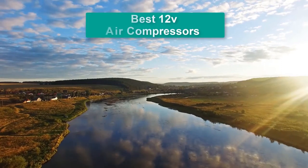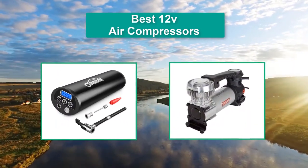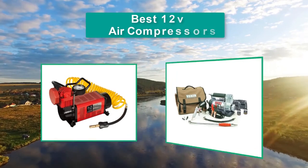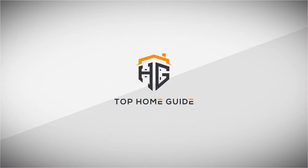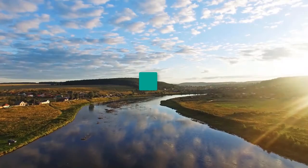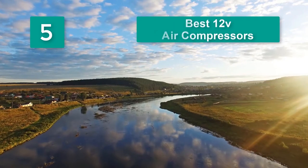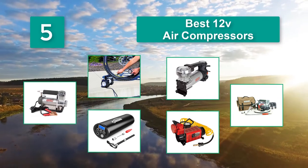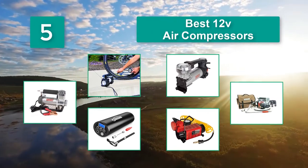Hello guys, welcome back to Top Home Guide. Today I am going to talk about the Best 12V Air Compressors that you should buy. Having an air compressor on hand will allow you to keep your car's tires in pristine working order. It also lets you be your kid's hero as you keep their bicycles and volleyballs filled.